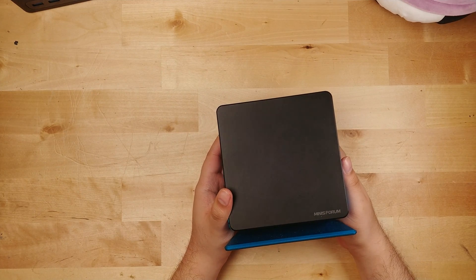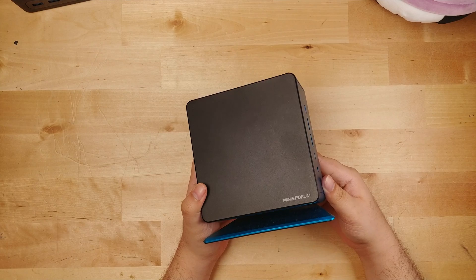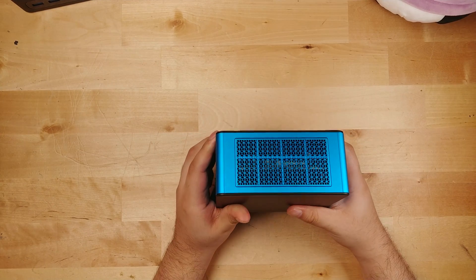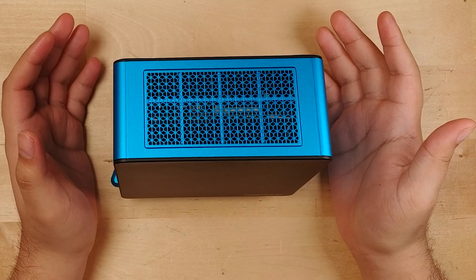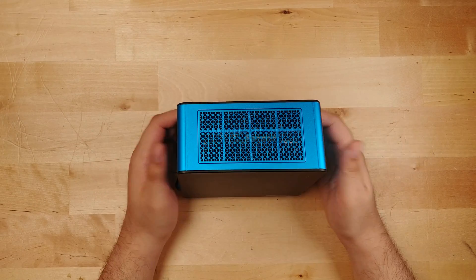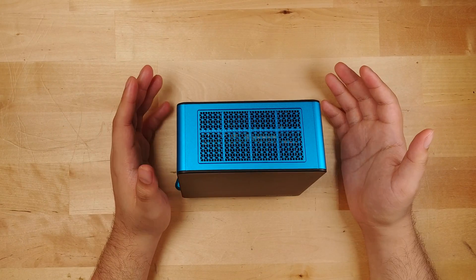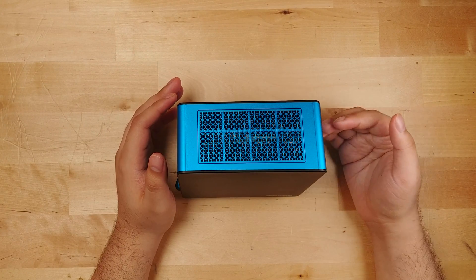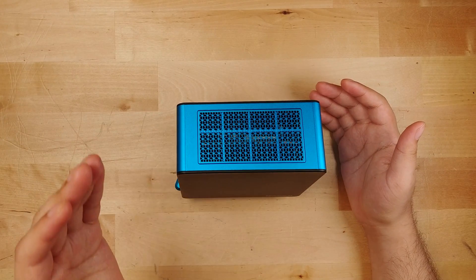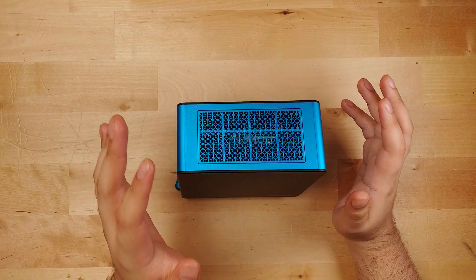Today I want to talk about what I think is going to be the best mini PC deal of 2024. You're pretty much looking at it right here. This is the Minis Forum UM780 XTX. You might recognize it because I covered it — it's actually a system from last year. And while I really liked the system, it wasn't the perfect buy last year. But 2024 is proving to be drastically different, and this is starting to seem like a significantly better deal.